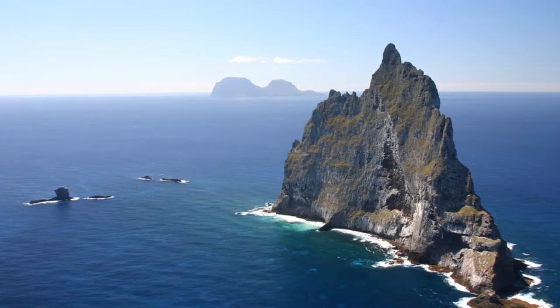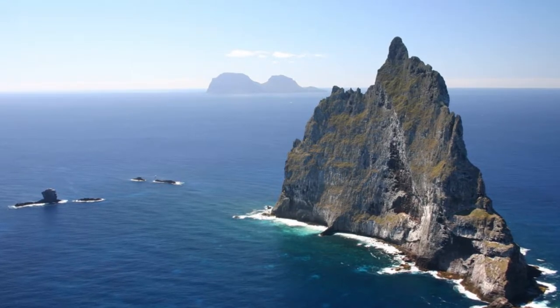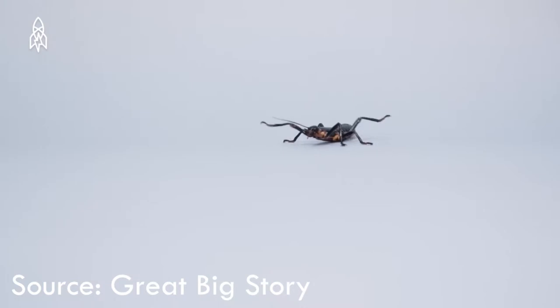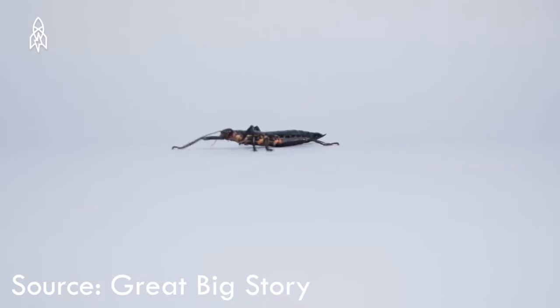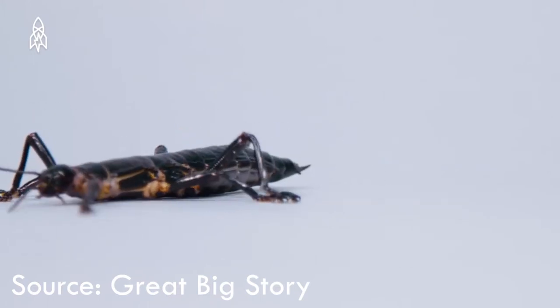Close to Lord Howe Island, there is another island called Ball's Pyramid, where many expeditions were made to see if the tree lobsters lived there as well. Over 80 years passed, and explorers could only find dead tree lobsters but never found one alive, so they couldn't confirm that the species was not extinct.